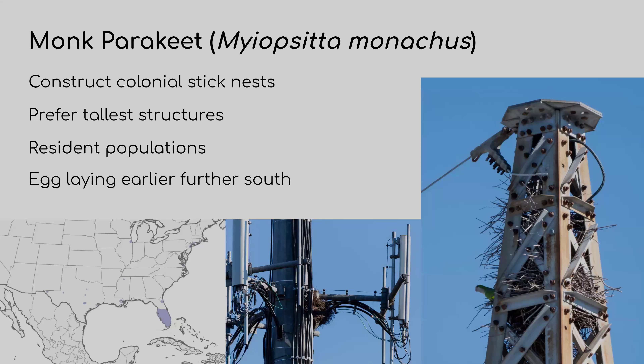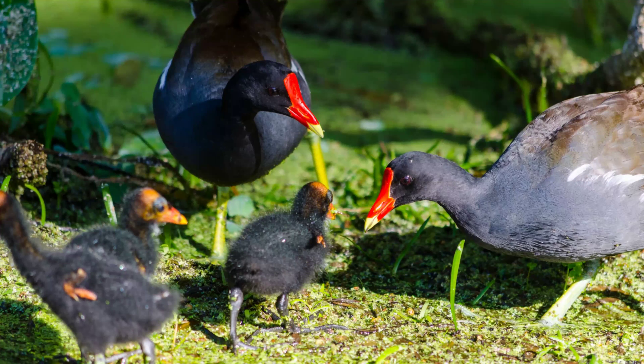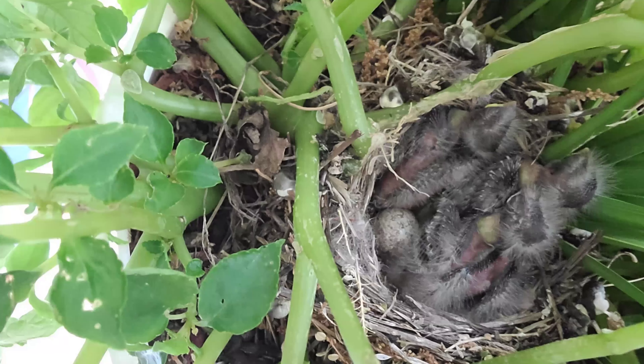This is a precocial example — these are Common Gallinules. Precocial means when the bird hatches it is ready to run, like a horse that's up on its feet minutes after birth. The little bird in the middle has food in its mouth; the parents are teaching it what to eat — it still needs parental help but is already very independent. Then altricial is where the bird is extremely dependent on parents for food and protection, like House Finches — those chicks come out very vulnerable, like puppies or kittens — but they have a very quick growing life.